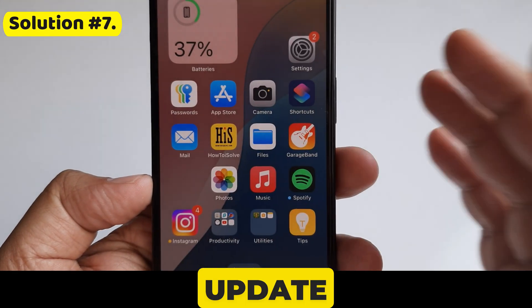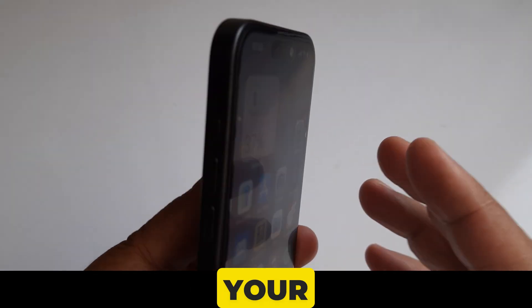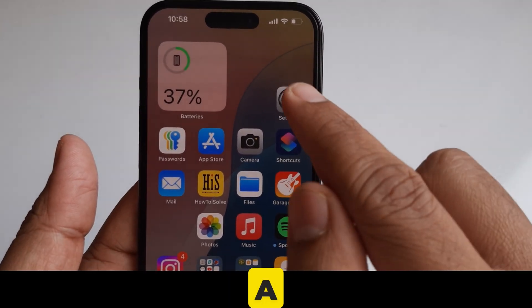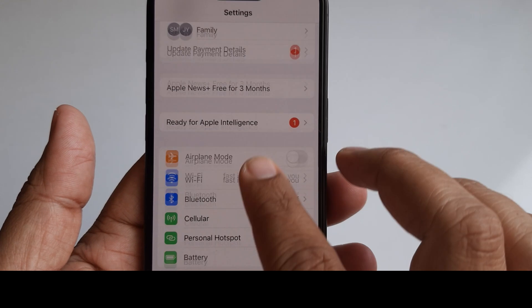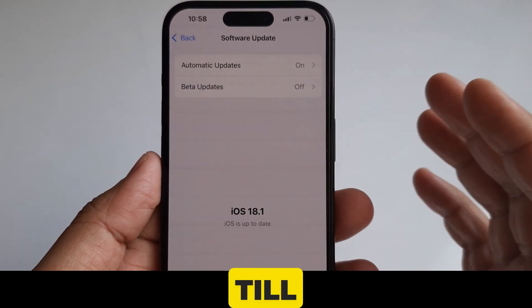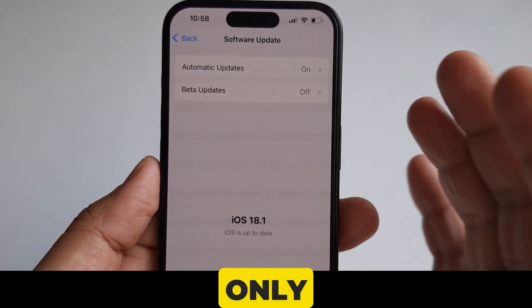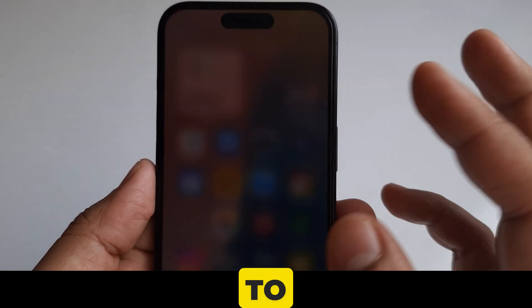Solution number seven is to update your iPhone. If the software has a bug, it may be causing issues with your cellular service. To check for a software update, go to Settings, scroll to General, and click on Software Update. Wait a moment while the page loads. You will need internet for this, so Wi-Fi would be your only option if you can't connect to cellular.